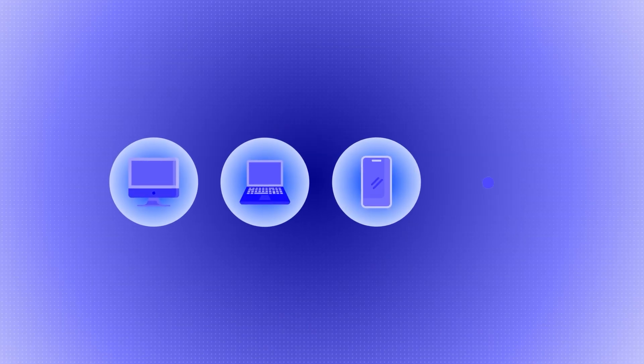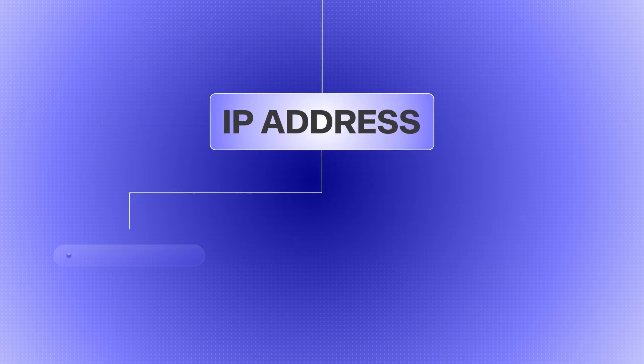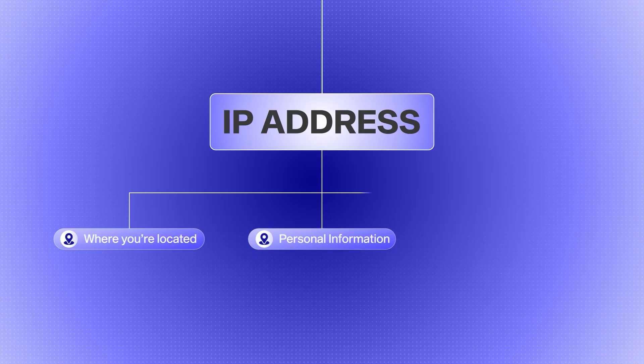Any device you use to connect to the internet — whether that's a computer, laptop, phone, or tablet — is going to have an IP address associated with it. That IP address contains information about where you're located, some of your personal details, and account information. When you use that device to connect directly to a website or server, there is an unsecure link between those two connection points. If somebody wanted to, they could get into that IP address, access your information, steal your identity, and all sorts of nefarious things.